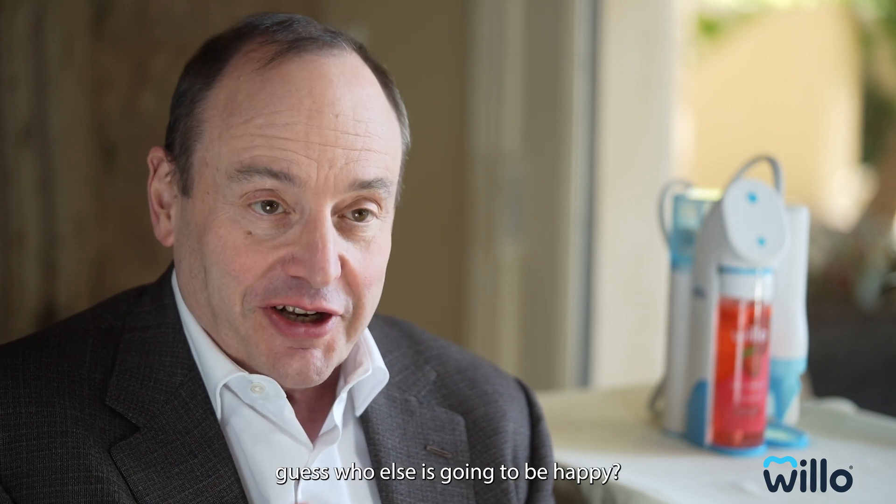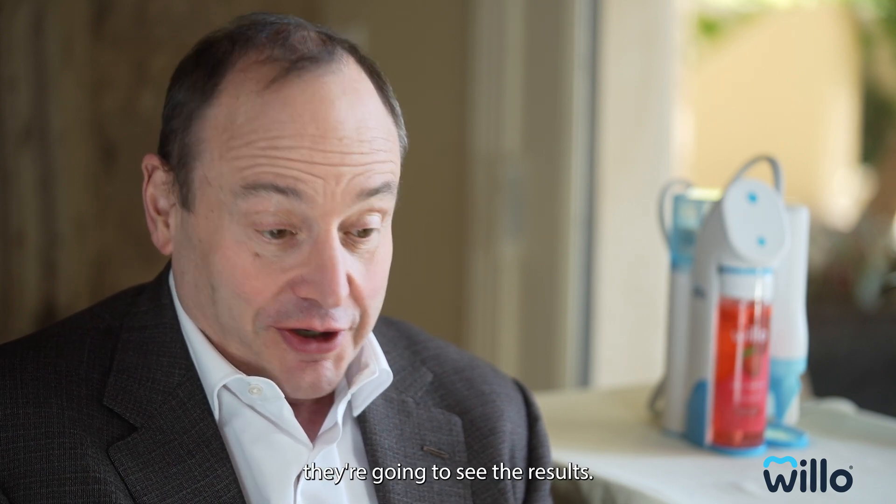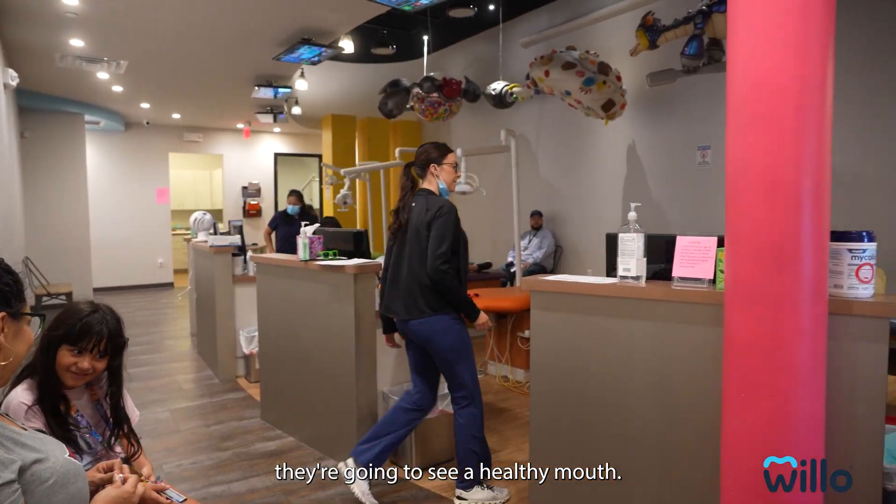Parents are happy, child's happy. When they get their checkup, guess who else is going to be happy? The dental professionals. They're going to see the results when they go to the office. They're going to see a healthy mouth.